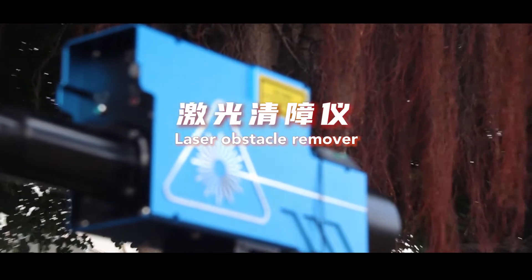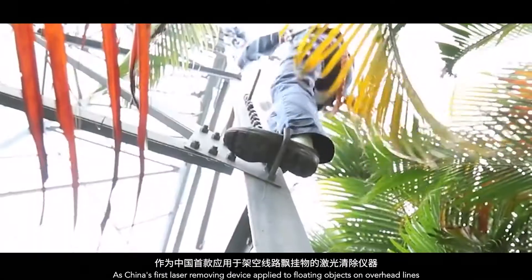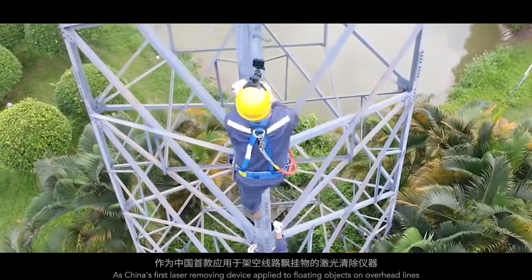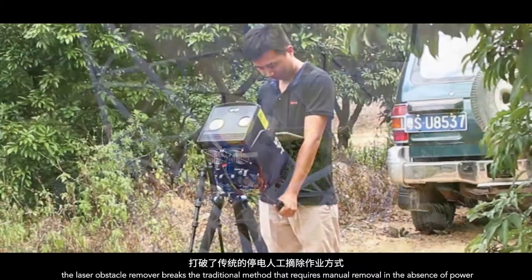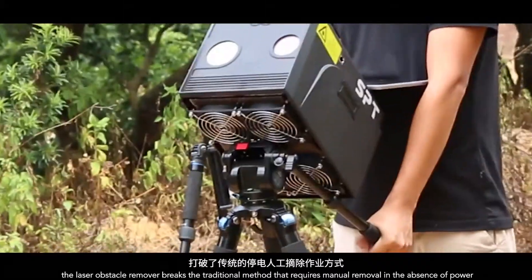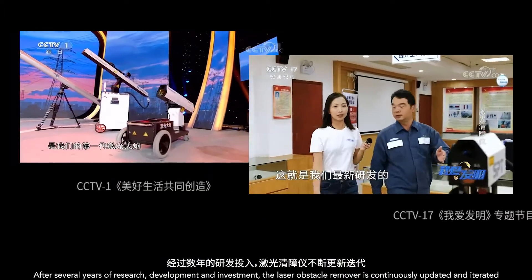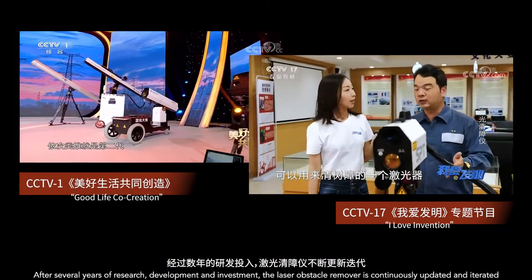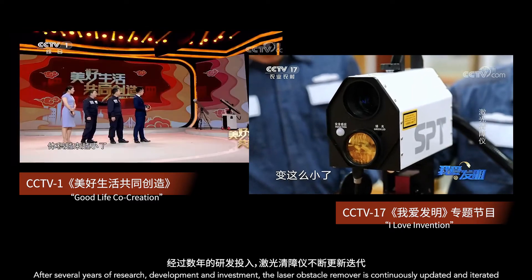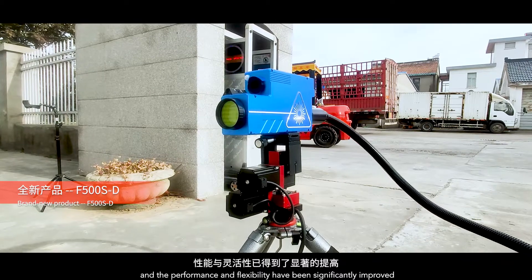Laser Obstacle Remover. As China's first laser removing device applied to floating objects on overhead lines, the laser obstacle remover breaks the traditional method that requires manual removal in the absence of power, and improves personnel safety and operational efficiency of removing foreign objects on overhead lines. After several years of research, development and investment, the laser obstacle remover is continuously updated and improved, with significantly enhanced performance and flexibility.